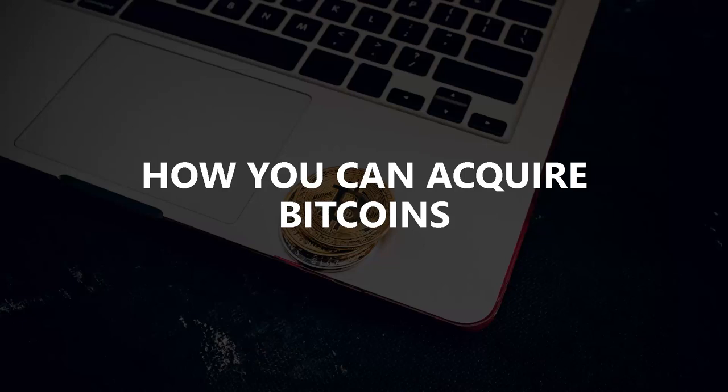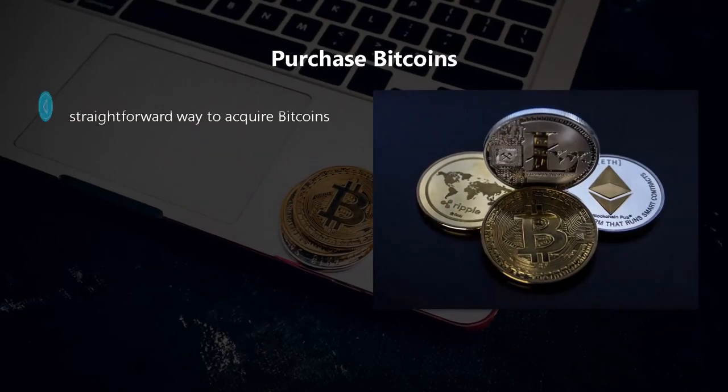How you can acquire bitcoins. With the growing popularity of Bitcoin came a number of different methods for acquiring them. In this video we will explain some of the most common methods for acquiring bitcoins to bolster your investments. The most simple and straightforward way is to purchase bitcoins.